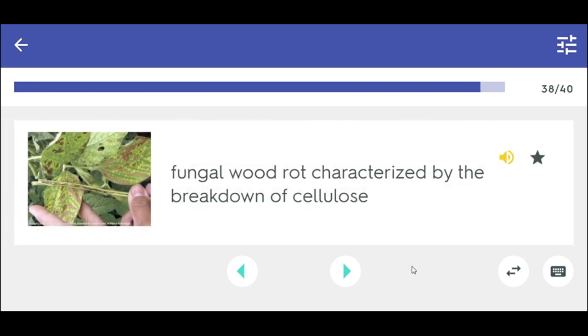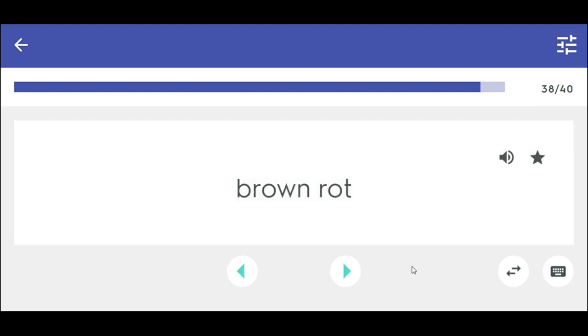Fungal wood rot characterized by the breakdown of cellulose. Brown rot.